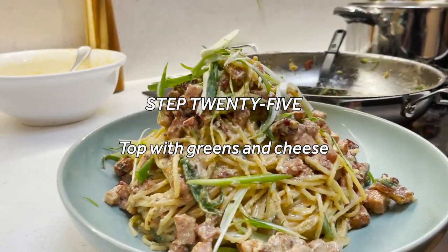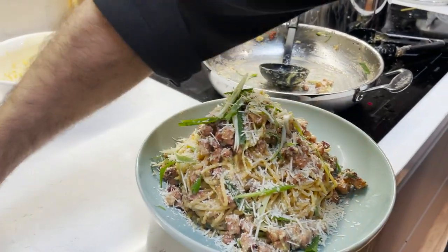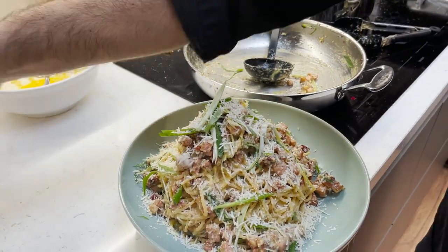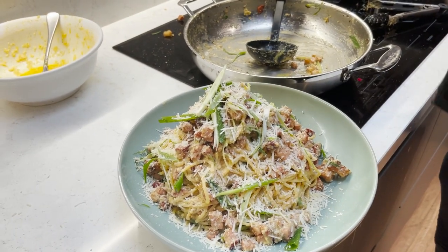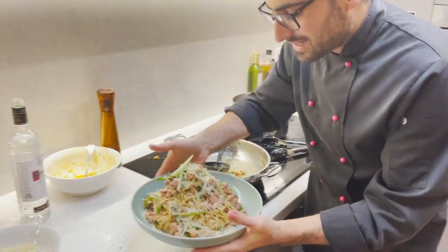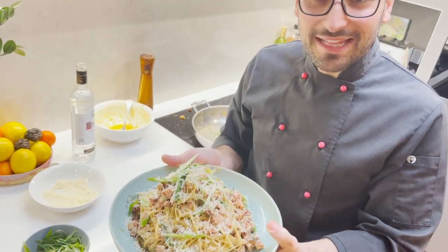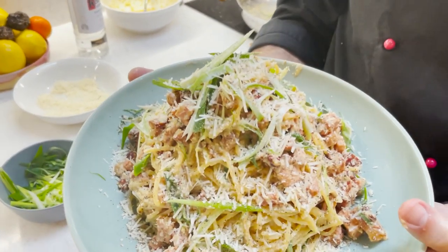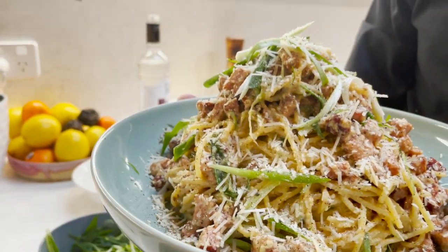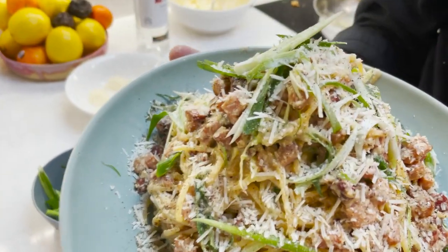A few extra greens, a nice healthy sprinkling of Parmigiano and Pecorino, and then plenty of cracked pepper. There you have it — la carbonara, una spaghettata di carbonara, spaghetti carbonara. The most mysterious, the most delicious, and the most amazing of all the pastas. This is my favourite — I hope you enjoy it as much as I do. We're going to eat now. Buon appetito! Bye!